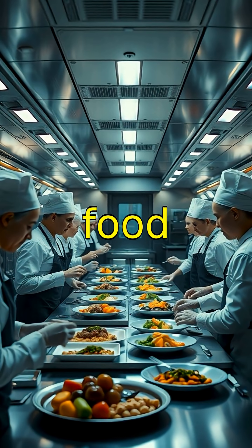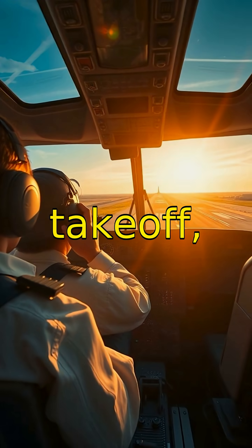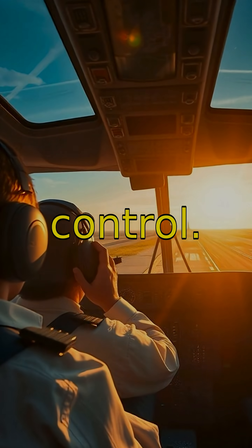You might think airplane food is bland, but chefs design dishes specifically for altered taste at high altitudes. During takeoff, pilots lean forward in their seats slightly — this is to improve their visibility and control.